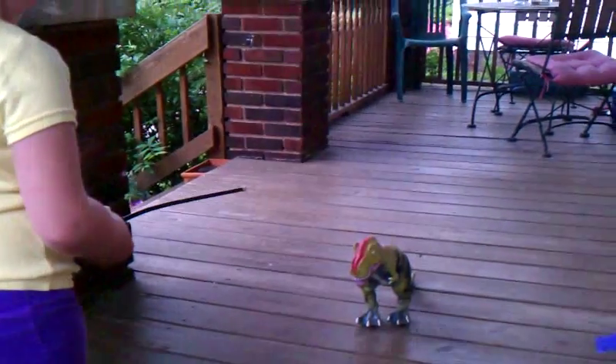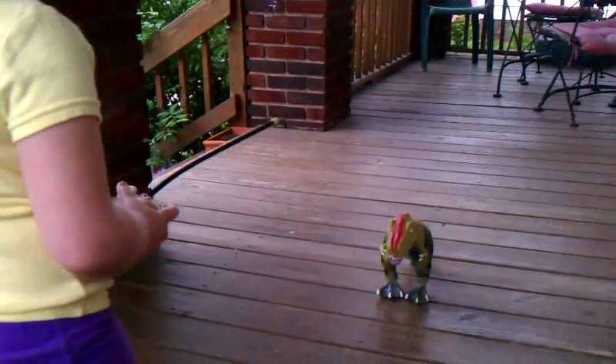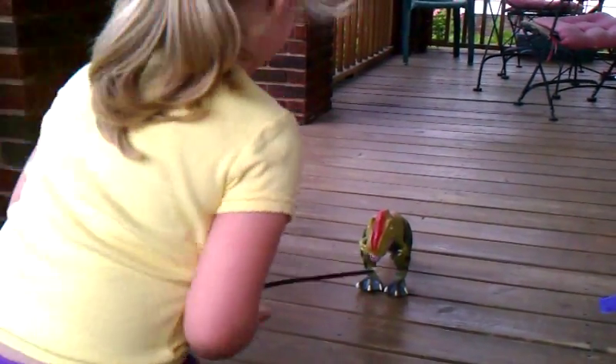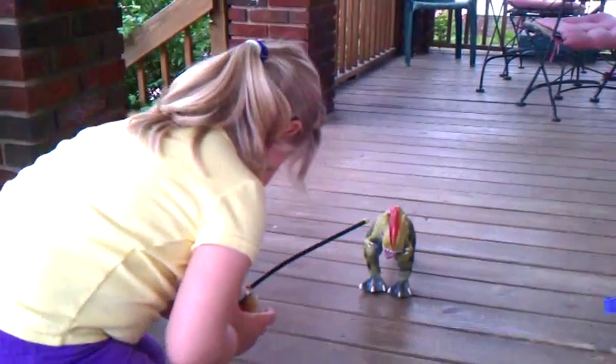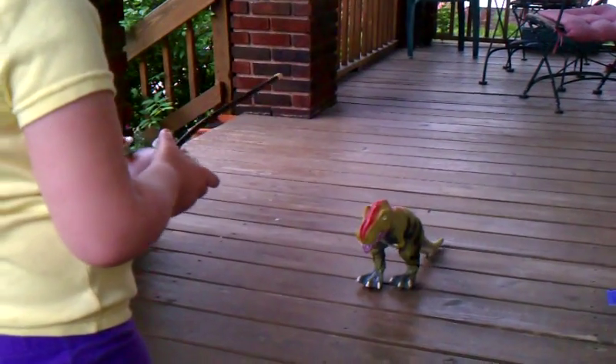Make him roar! Oh, this is neck up. Use the other button. Oh, he's getting up. Make his mouth open? There you go.